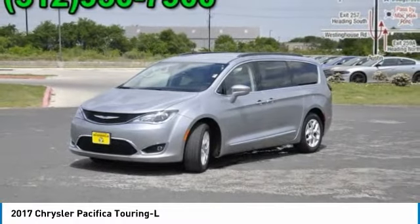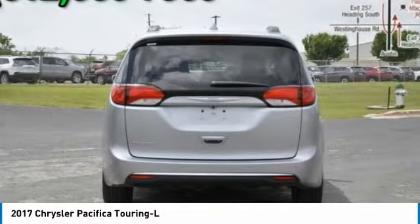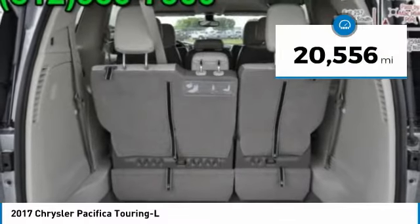The Pacifica has top-notch safety scores, an upscale interior, and a spacious cabin that leaves room for your family to grow, and is priced below $30,000. This vehicle has less than 25,000 miles.